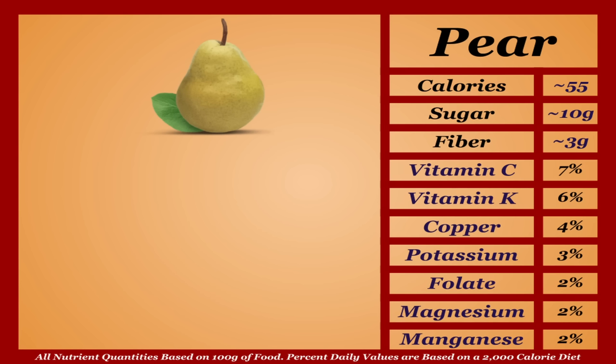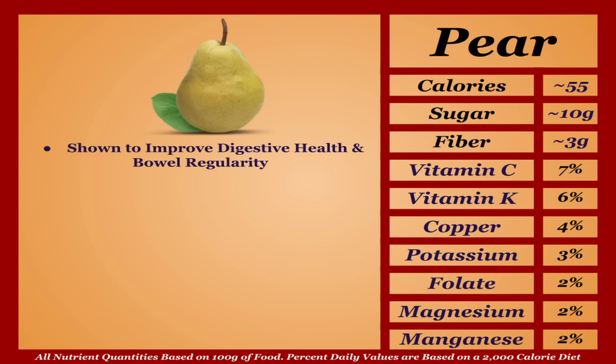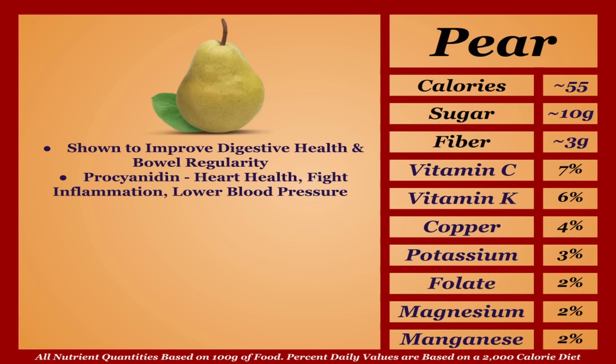Pears are an average-calorie fruit with a subpar micronutrient profile. As a whole they're shown to improve digestive health and bowel regularity. Pears' procyanidin antioxidants boost heart health and fight inflammation while lowering blood pressure and the risk of chronic diseases. A healthy fruit that pales in comparison nutritionally to most everything on this list — I'm putting pears in the D tier.